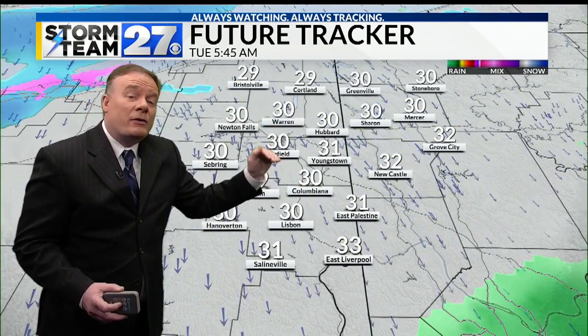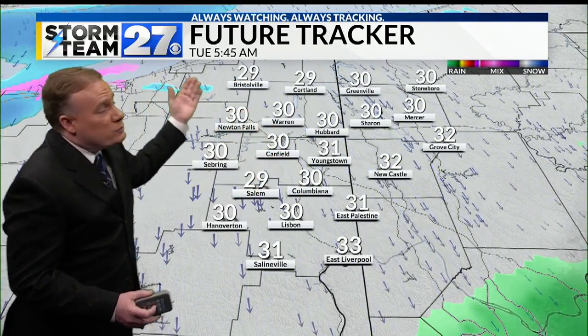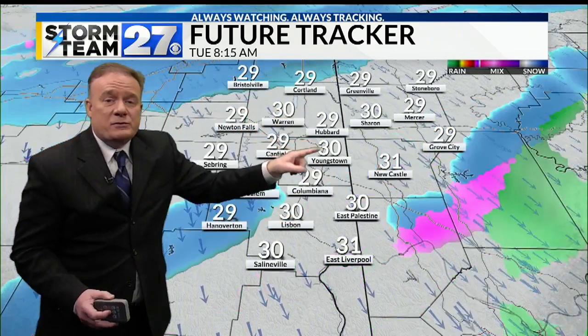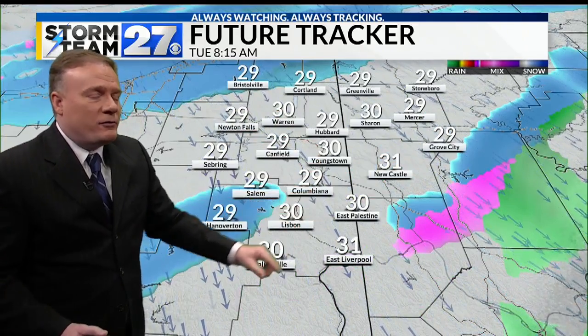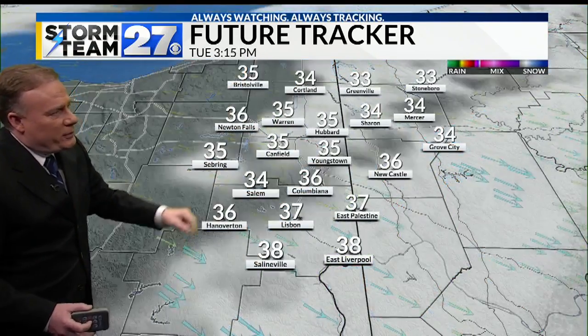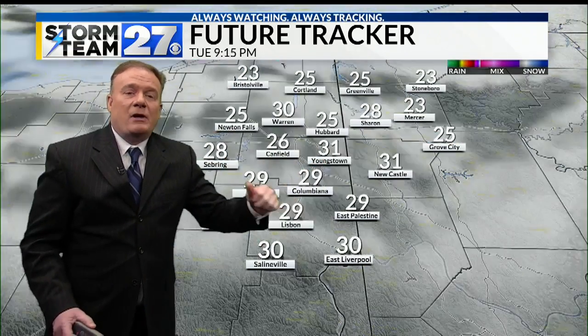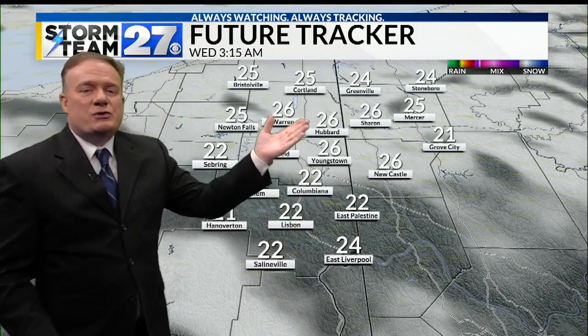Now we're starting to see the winds coming out of the north. What does that do? Well, cooler air coming across the lakes. Notice what happens as we get into the early hours of Tuesday morning — temperatures below freezing, we get that refreeze. Our model wants to bring us a little bit of snow as you go through the morning hours on Tuesday, before clearing out for Tuesday night into Wednesday morning.